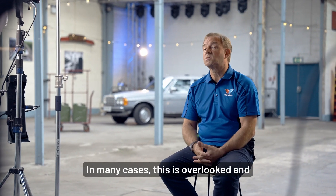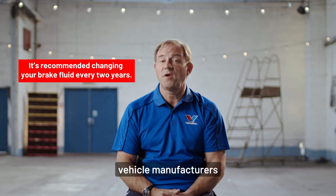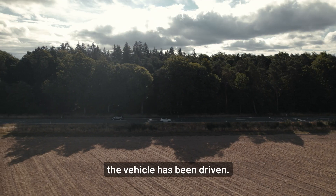In many cases this is overlooked and treated as a fill-for-life fluid. You may be surprised to hear that many vehicle manufacturers recommend changing the brake fluid every two years, no matter how many miles the vehicle's been driven.